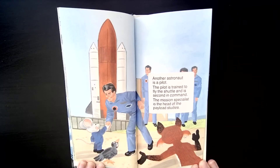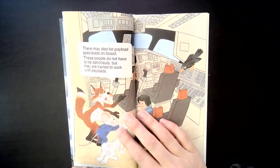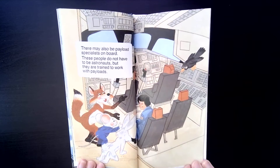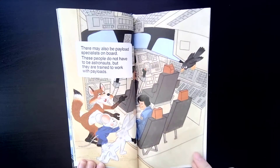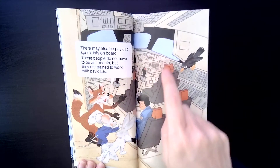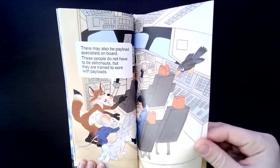The mission specialist is the head of the payload studies. There may also be payload specialists on board. These people do not have to be astronauts, but they are trained to work with payloads. See these up here? That's where the commander and the pilot sit because they need access to all the buttons and gadgets to fly the space shuttle.